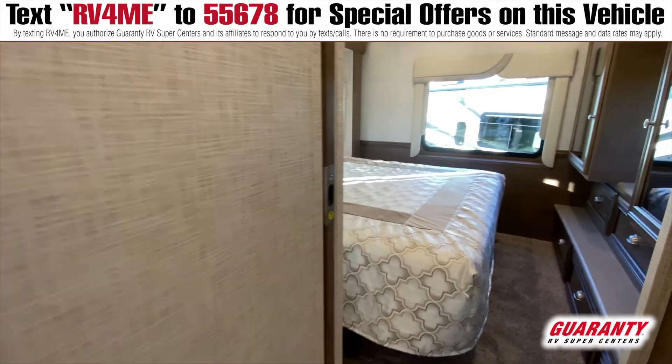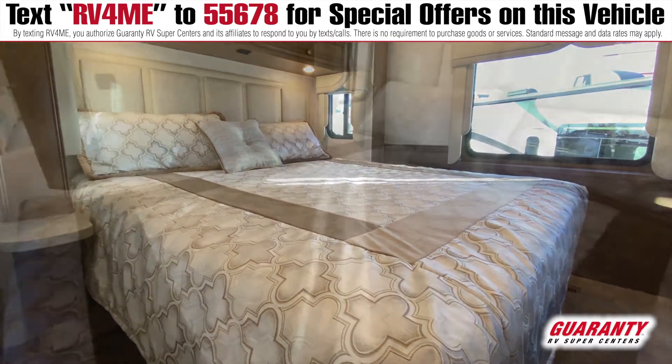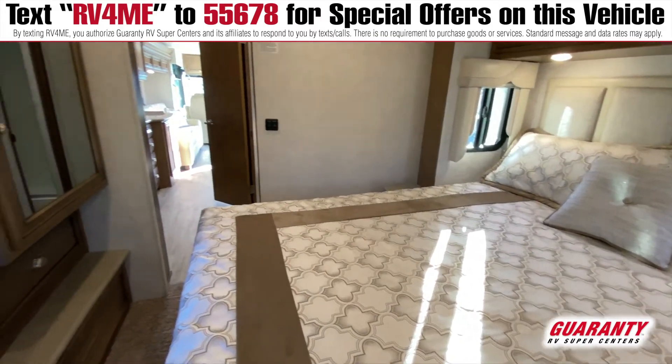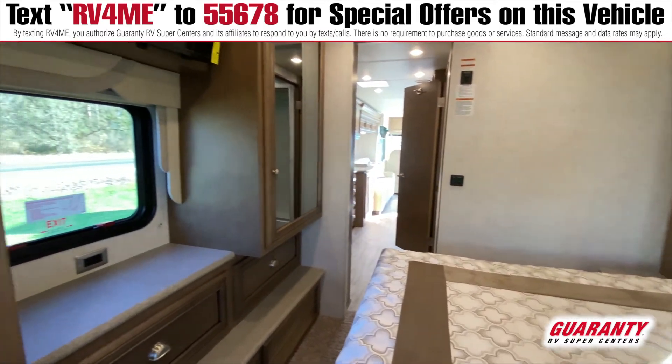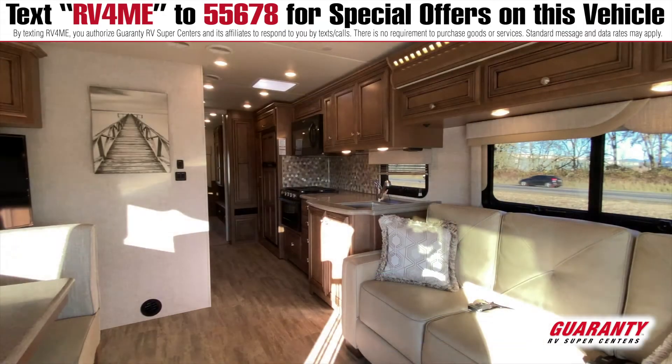As we head over into the bedroom area, there's a nice walk around bed with small nightstands on each side — great for your cell phone and charger. You've got two really nice his and her closets in there, and a nice television. Really an awesome entry level coach — just beautiful from Newmar.